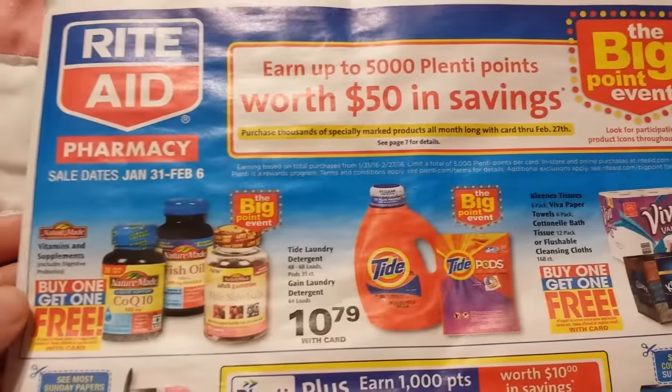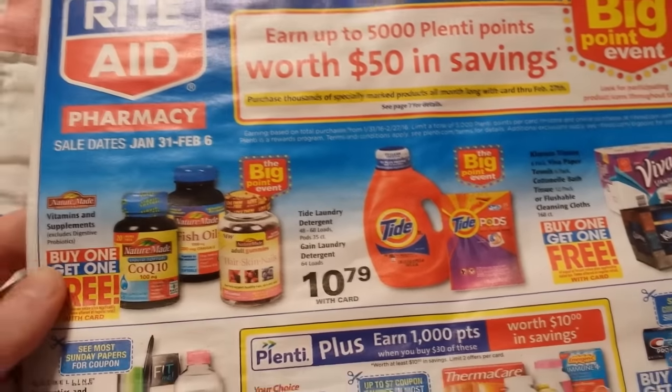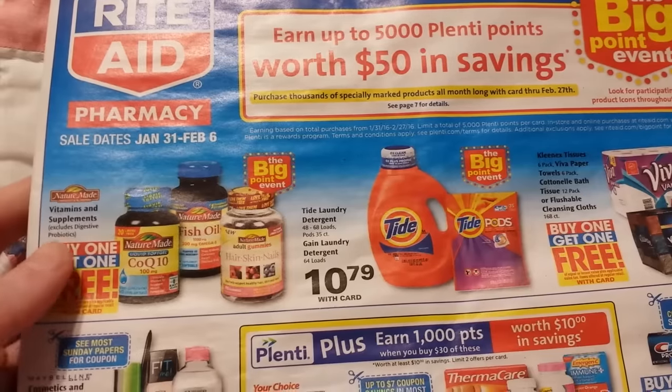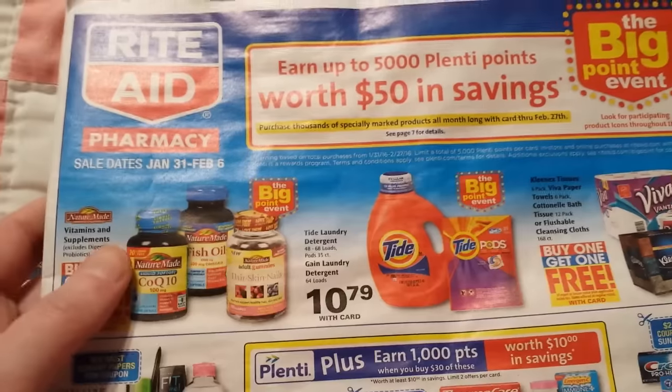Hey everybody, I'm Michelle with Michelle's Frugal Living here. Thanks for watching my videos. This is the Rite Aid ad and coupon matchup video for January 31st through February 6th of 2016.